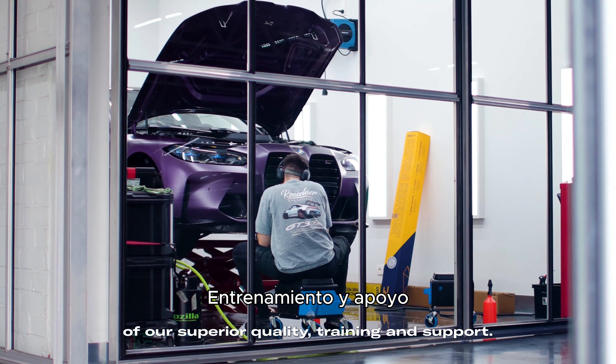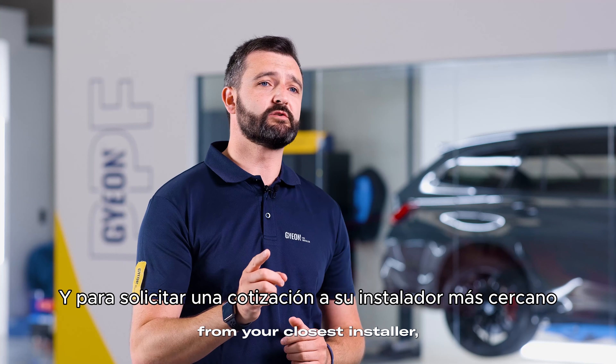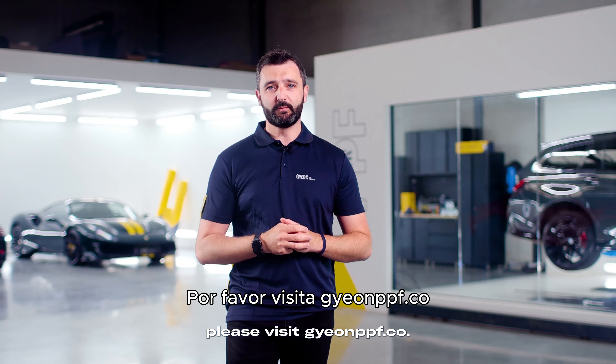For more information about GEON PPF and to request a quote from your closest installer, please visit gnppf.com.